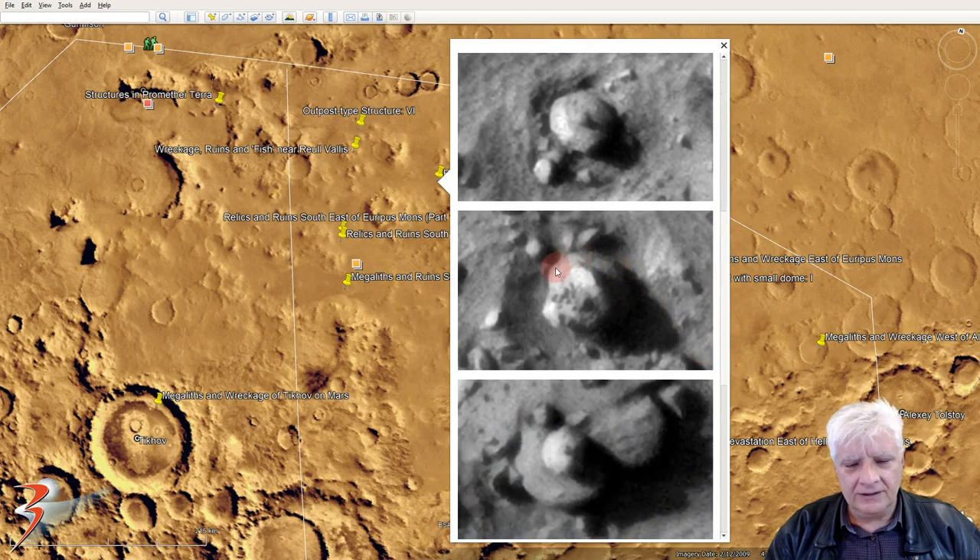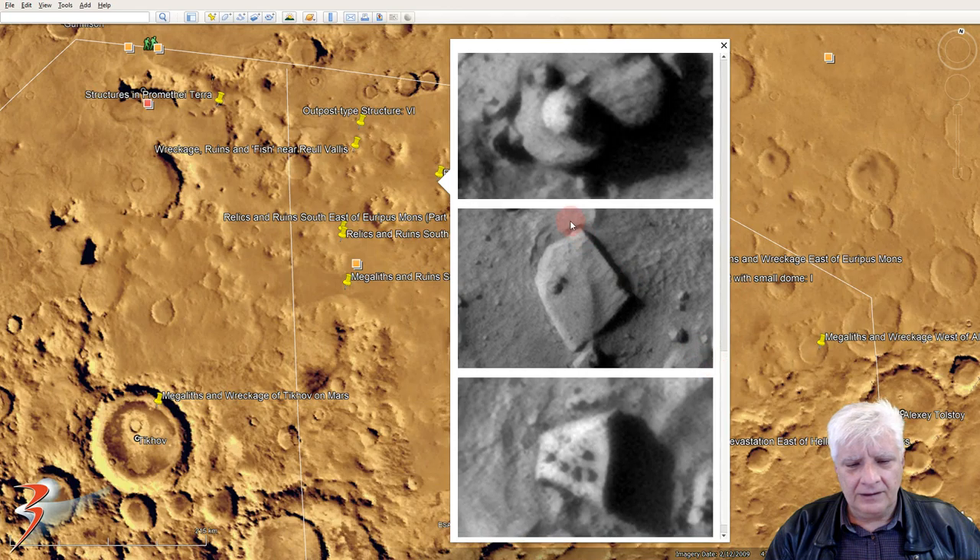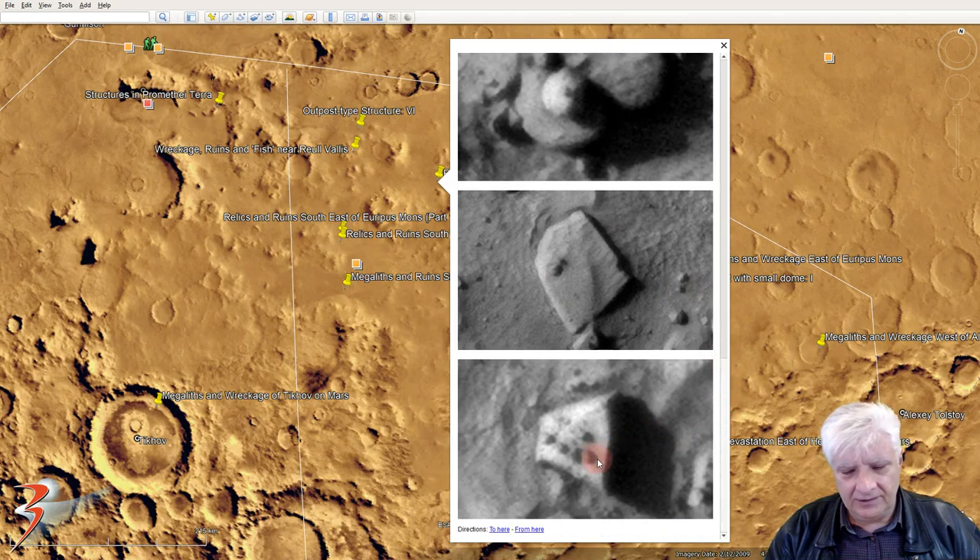There's another one of those discs with a smaller disc embedded on it — we've seen that on Mars as well. More blocks or slabs. And there again, you've got four smaller objects in a row, parallel to the one side of this larger object.